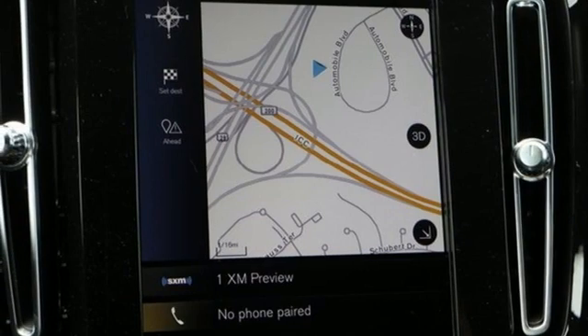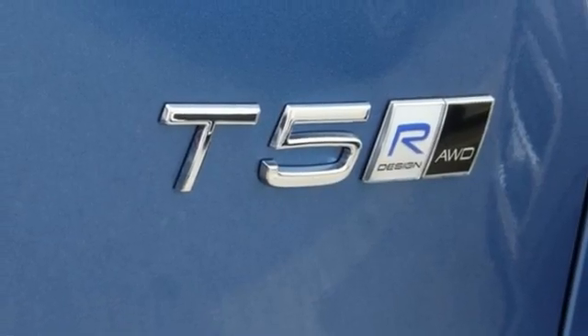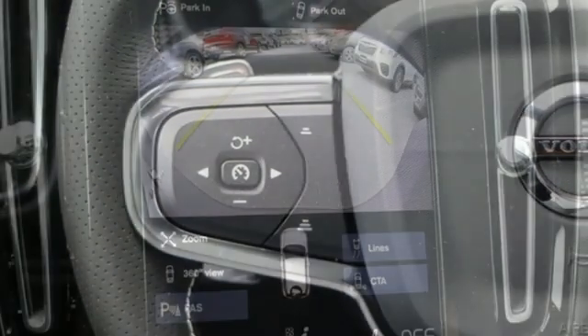Dual-zone climate control, auto-dimming rearview mirror, streaming audio, Wi-Fi hotspot, voice-activated climate controls, front and rear parking sensors, and automatic transmission.